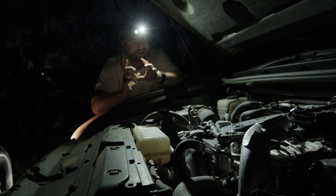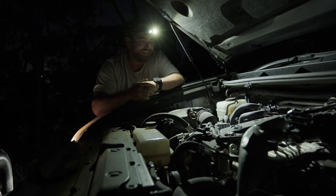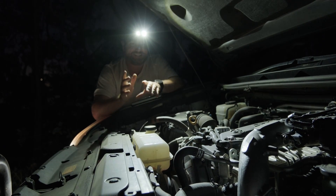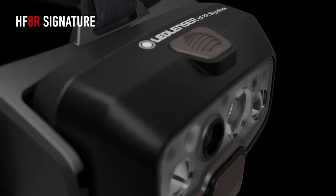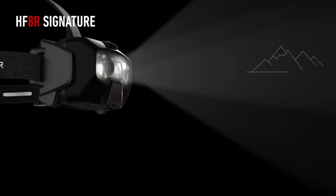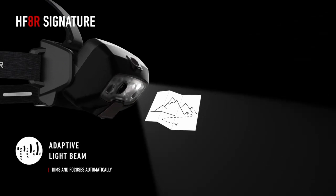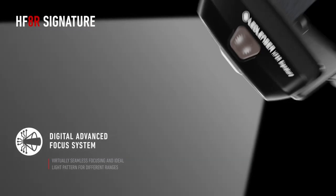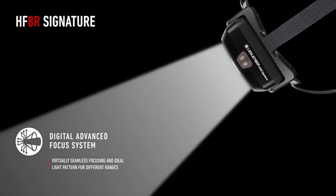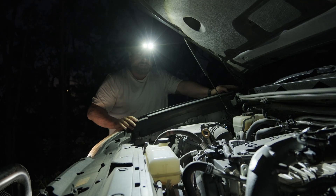There's probably nothing better in the Ledlenser range at the moment than the brand new Ledlenser HF8R Signature headlamp. The beauty of the HF series - HF stands for hands-free - is that it automatically dims and focuses to my needs. As I come in closer it's going to dim down to not blind me, but as I wind out the light will automatically adapt to its surrounds.